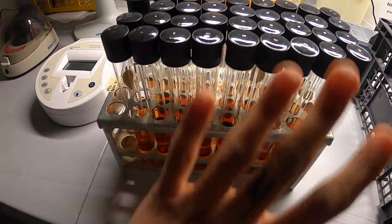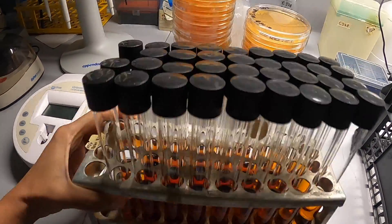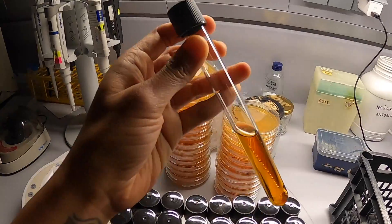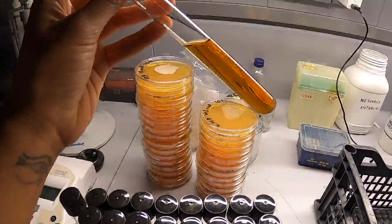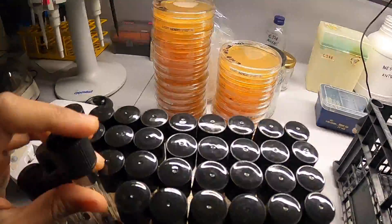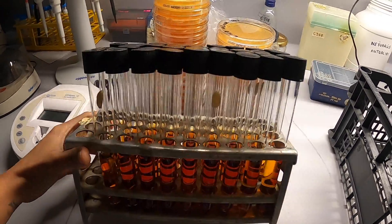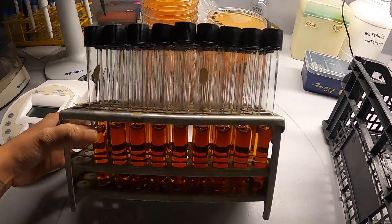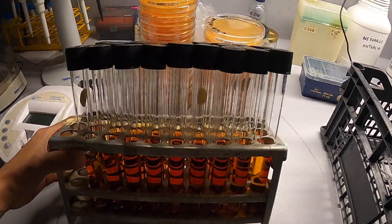I just wanted to show you guys these different tubes. This is a culture tube and inside it is 10 ml of MRS broth, which is especially used for culturing probiotics. As my research lies on the topic of probiotics, I widely use MRS broth and agar.